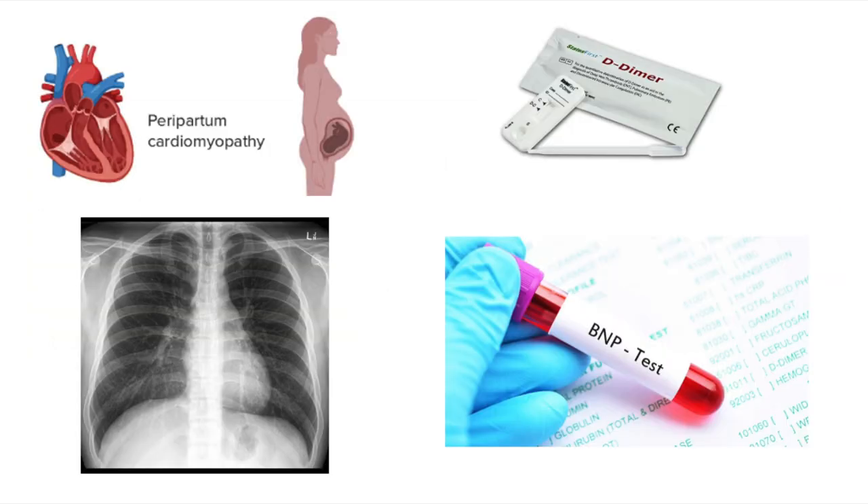To summarize, this patient had peripartum cardiomyopathy, diagnosed on a chest X-ray and a BNP. She did go on to have a CT to exclude PE because her D-dimer was elevated, and we know that patients with peripartum cardiomyopathy are still at high risk of venous thromboembolism. These patients would be advised not to conceive again in the future because their risk of recurrence is extremely high. Thanks so much for having me on EM Cases, and good luck on your next shift.